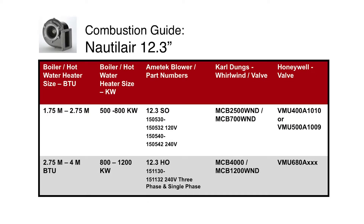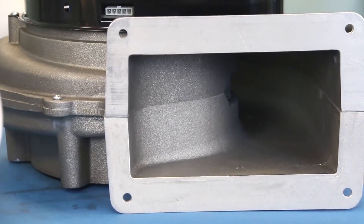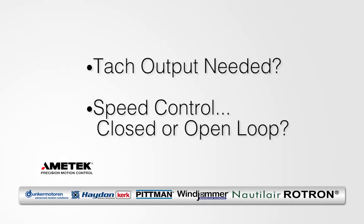Most competitive blowers to the Nautilair 12.3 standard output and high output are much larger. It's important to understand what controller is going to be used. Some questions to be asked are: do you need a tach signal, and is it a closed loop or open loop speed control?